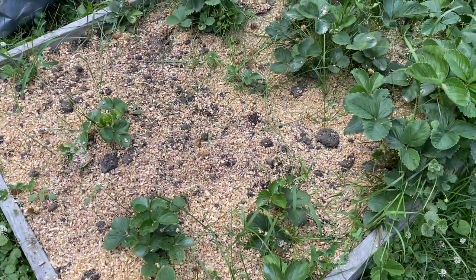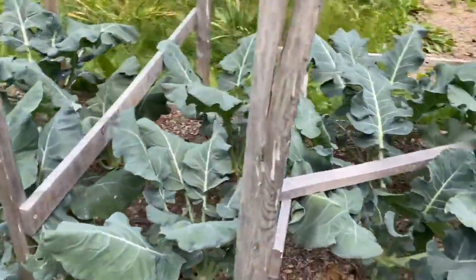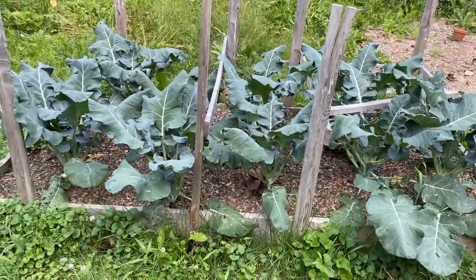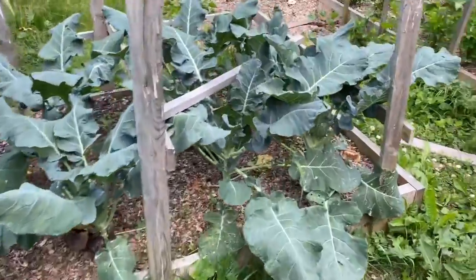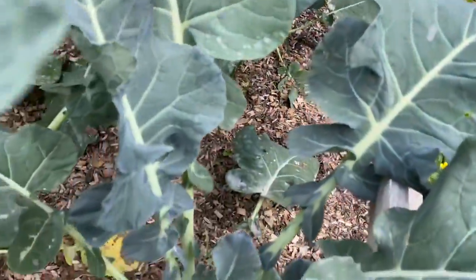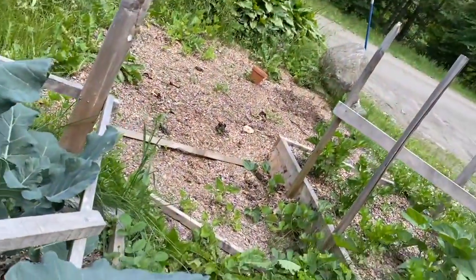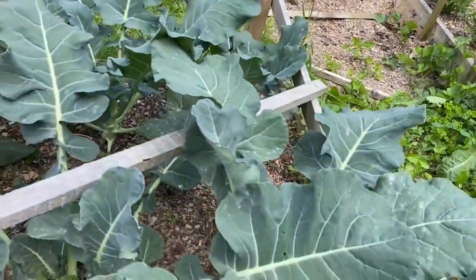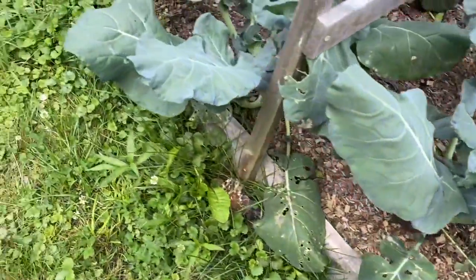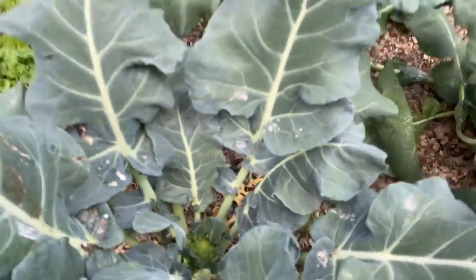Over here we have my broccoli — they're doing great and most of them are now getting heads, which is great. This variety, Green Magic, is one known for offshoots so I'm going to keep those. But the others, once I harvest the heads, I'll probably just hack them down — sad, but you can see they're doing great.